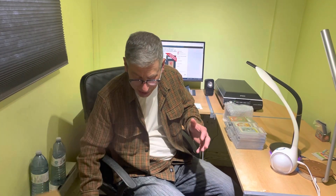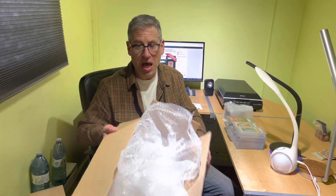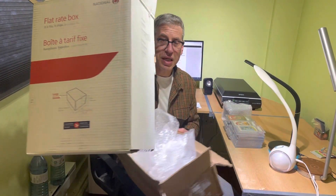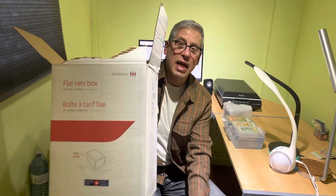Hello everybody, welcome to another video from AA Sports Cards. Freshly delivered, a brand new consignment that you will see up on eBay very shortly under our user ID which is Vahoota — V-A-H-O-O-T-A. I took the liberty, as always, of pre-opening it. It's like a Russian nesting doll — this was inside this.